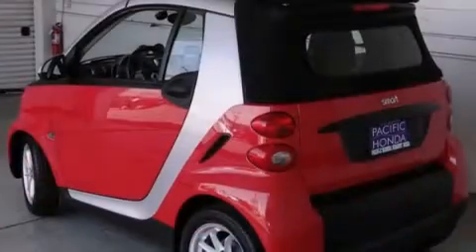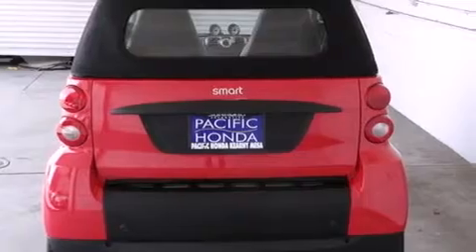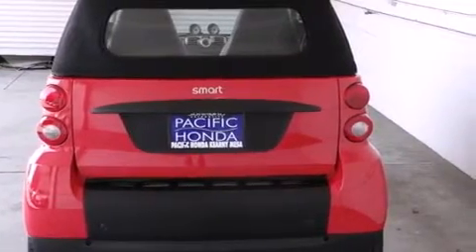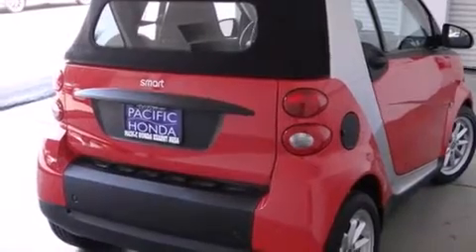Features include traction control and stability control systems, air conditioning with automatic climate control, full power accessories, a passenger side airbag, a rear window defroster, tinted glass, and an anti-lock braking system.